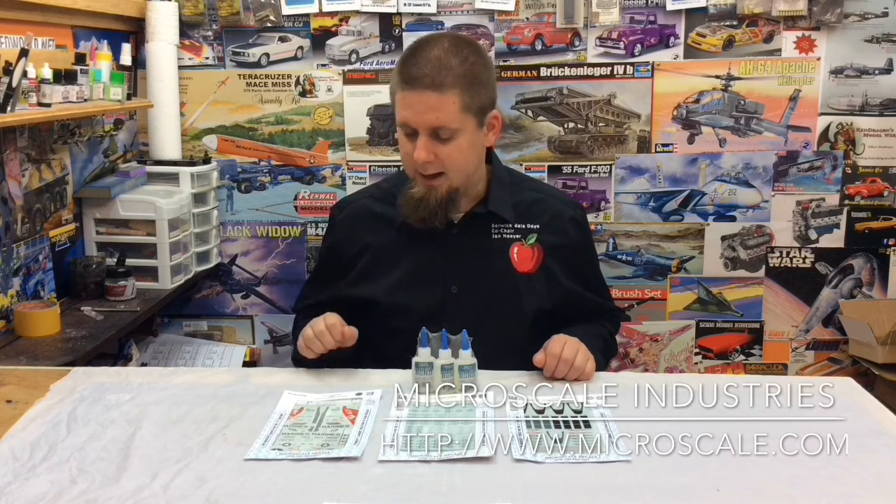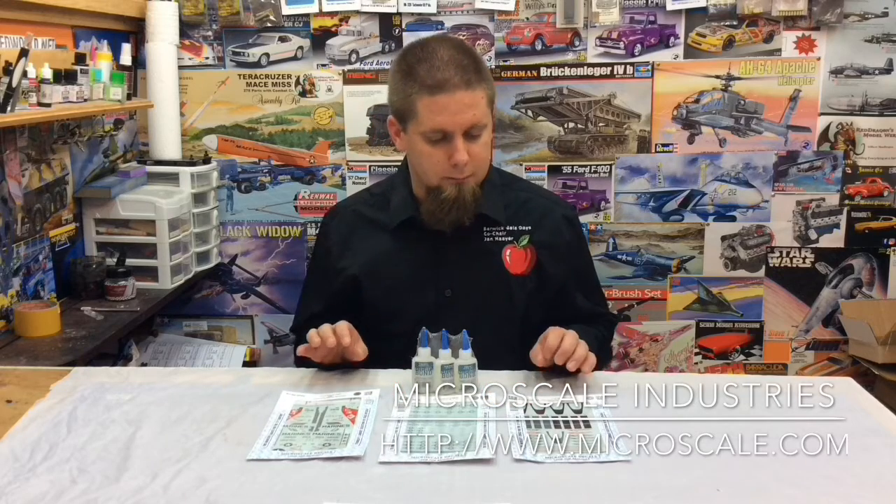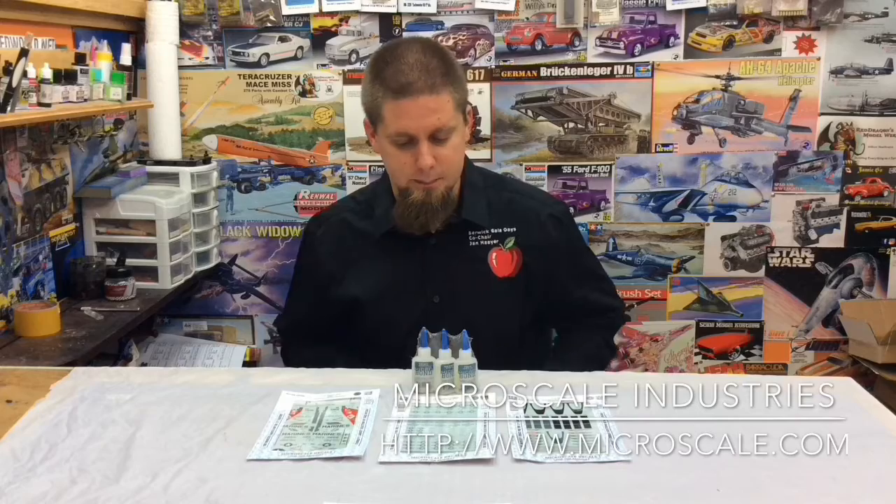This year they sent us an F-14 data pack, the F-14 anti-glare, and the F-14, F-15, F-16, and F-18 insignia set. These look like very, very beautiful decals, guys — awesome for an F-14 build.